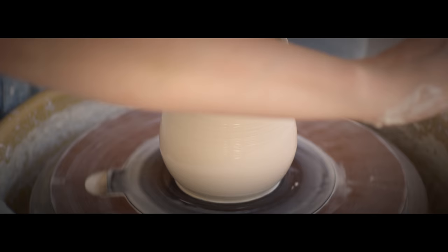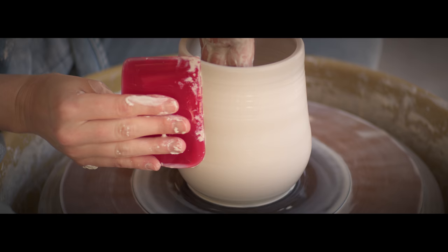I started working with a porcelain clay body a couple years ago. The smooth elasticity of the clay makes it wonderful to throw with, and I love how vibrant my glazes become on it.